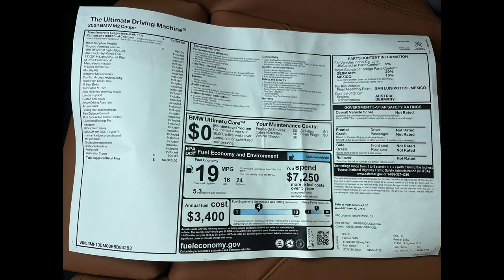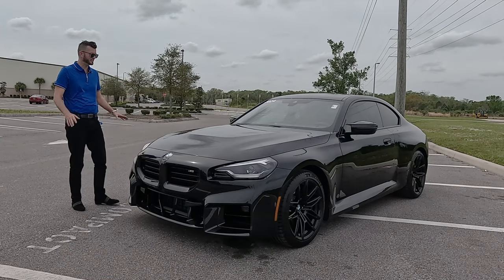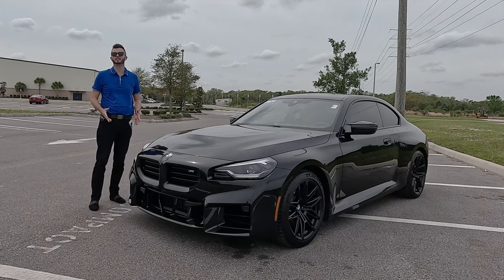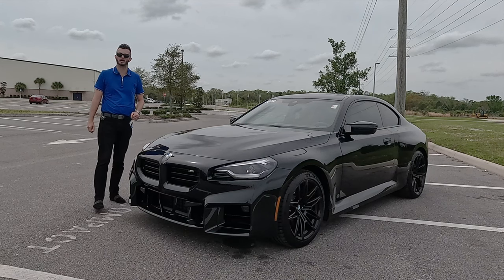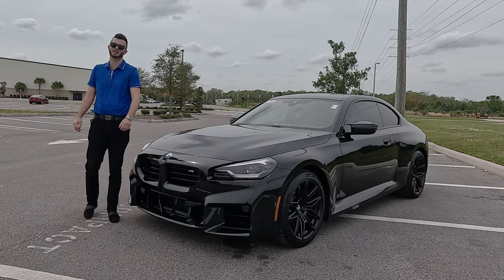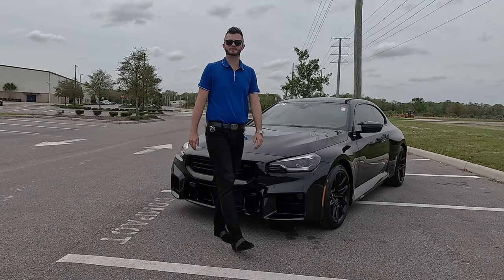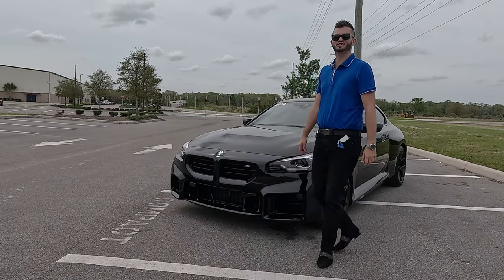Here is the 2024 BMW M2 Coupe in Black Sapphire Metallic over Vernasca leather. This is track-inspired because we have all the tuning needed with the M Professional Drive that unlocks 177 miles per hour. The cooling system is also track-ready to get zero to 60 in the low four seconds.